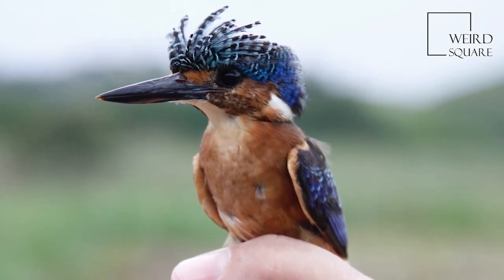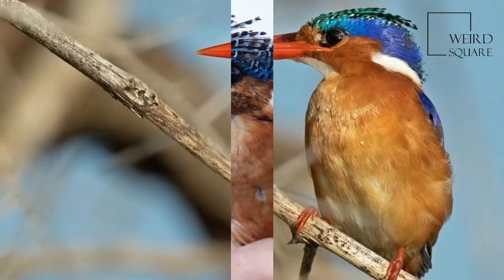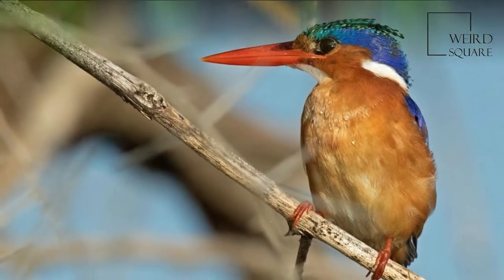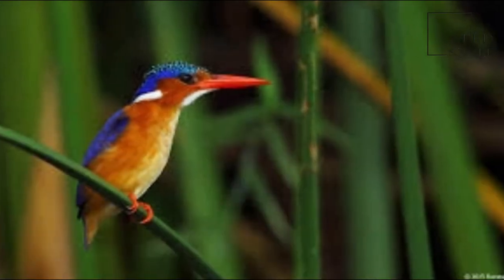The flight of the Malachite kingfisher is rapid, with the short, rounded wings whirring until they appear a mere blur. It usually flies low over water.